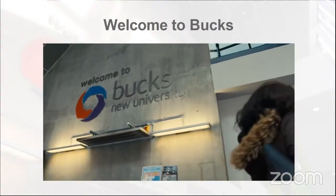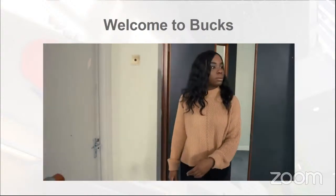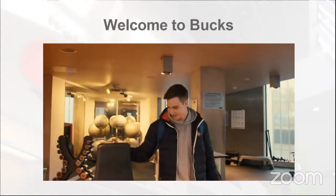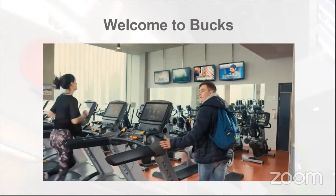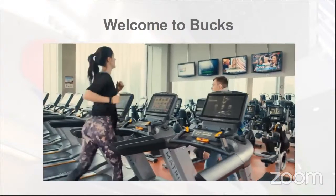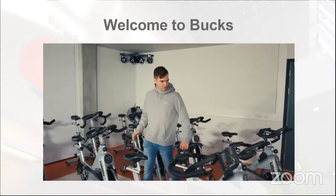My first impression of the university was how modern and vibrant it was. On the first day I arrived I was very nervous — it's not as big as many universities, but that small community definitely helped, so everyone knew each other — very close-knit.